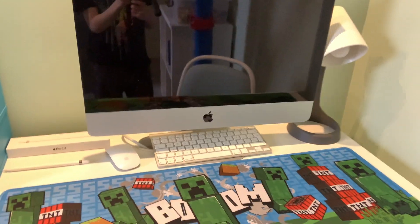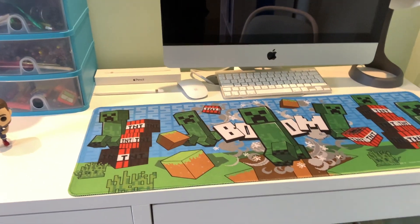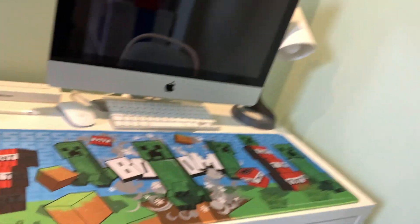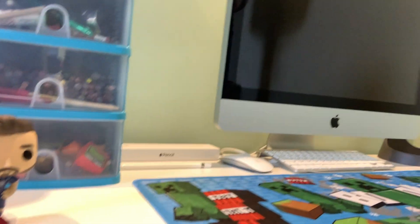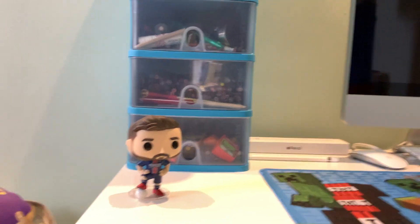It's my iMac computer and mouse. Oh, and there's my pencil as well. And since I've got so much stationary stuff here because I've got to do my homework a lot. Yeah, and over here down here we've got Lionel Messi — the greatest footballer of all time, I think.